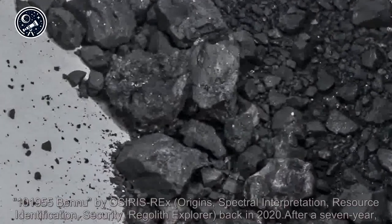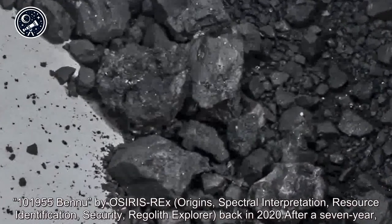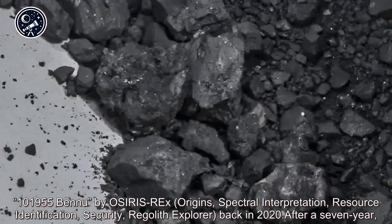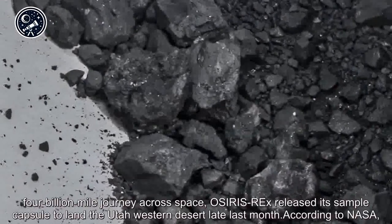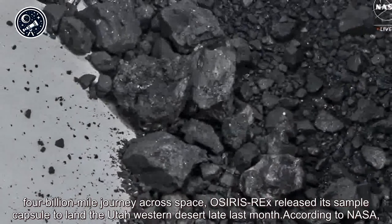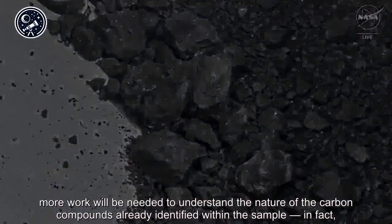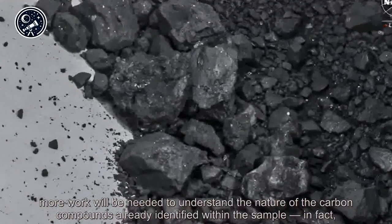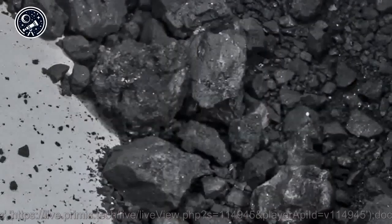The sample was collected from asteroid 101955 Bennu by OSIRIS-REx — Origins Spectral Interpretation Resource Identification Security Regolith Explorer — back in 2020. After a seven-year, four-billion-mile journey across space, OSIRIS-REx released its sample capsule to land in the Utah western desert late last month. According to NASA, more work will be needed to understand the nature of the carbon compounds already identified within the sample. In fact, scientists expect to be studying the material for decades to come.